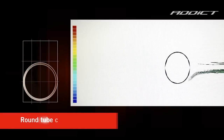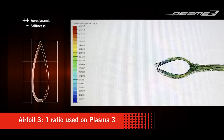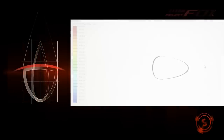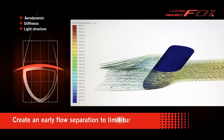We used a round aero tube as a baseline, and then compared this with a range of 3-to-1 to 16-to-1 NACA profiles, with and without a truncated tail. The F01 Aerotechnology tube shape allows for perfect air penetration by forcing an early flow separation, limits turbulence, and guarantees stiffness.